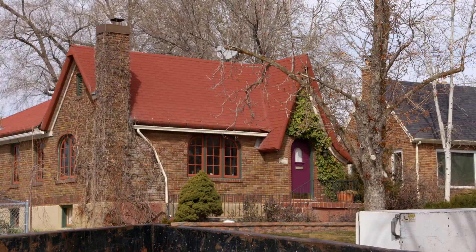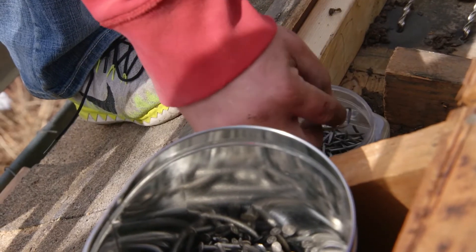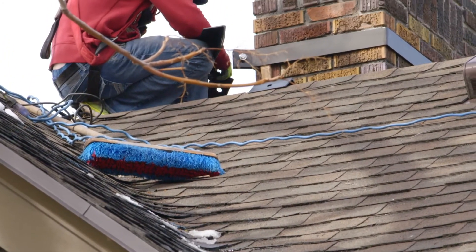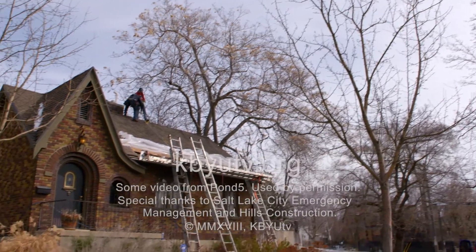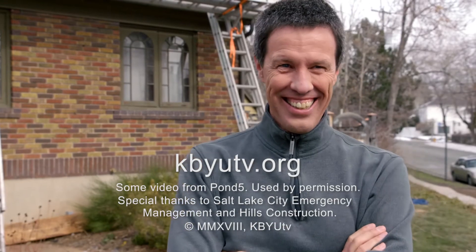Take 20 minutes to research when your brick or concrete block home was constructed — the title to your house should have that information, or you can find out from your county clerk. Then take another 20 minutes to find a contractor experienced in making homes safer in case of an earthquake. Thanks for watching. Visit kbyutv.org to get your free 20 to Ready emergency preparedness guide.